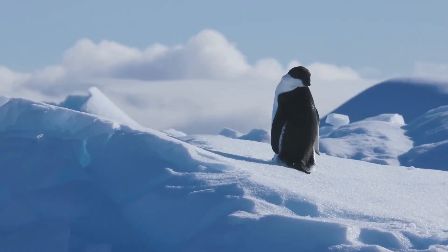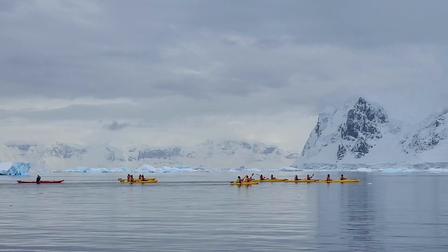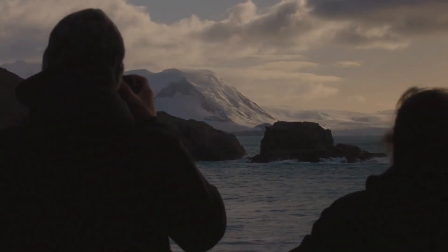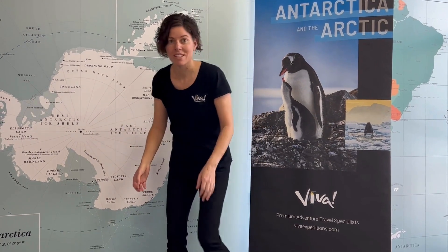Hi, I'm Tara from Beaver Expeditions. Antarctica and South Georgia are like my favorite places in the world to visit. Each year we're sending guests there and the number one question is what to pack. I've got my bag ready for my next Antarctica adventure, so let's take a look at what's inside.